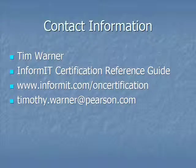I hope that you found this screencast helpful. Believe me, there'll be more on the way. If you have any suggestions for topics you'd like me to cover in future installments, please give me a shout. My name is Tim Warner. I'm the host of the OnCertification screencast channel. You can also find me at the InformIT Certification Reference Guide — navigate to the InformIT homepage, look in the upper right corner, and click the reference guide's link. My email address is timothy.warner@pearson.com. I look forward to hearing from you, and thank you very much for viewing this.